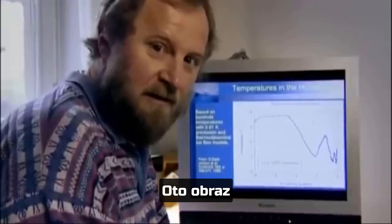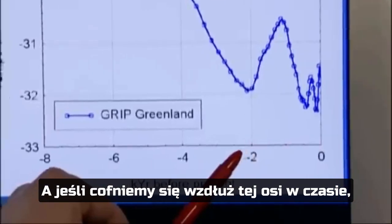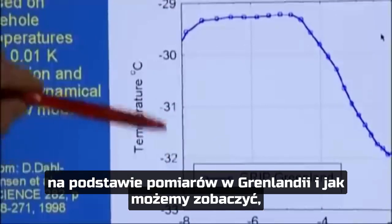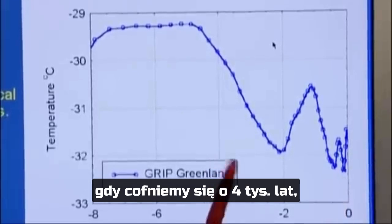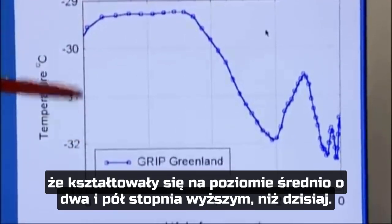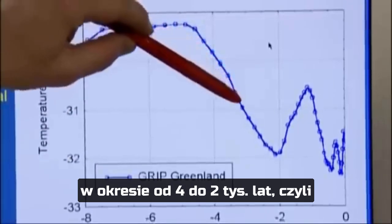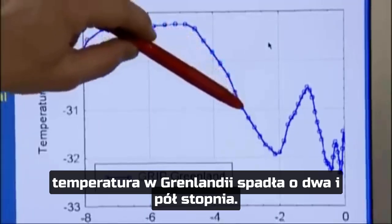Here we have our picture of the temperature reconstructions from Greenland in graphical form. Going back along this axis — back in time — this is the last 8,000 years plotted here. On this axis we have the temperatures at the site in Greenland, and we can see that going back from now about 4,000 years ago, we would have temperatures that were 2.5 degrees warmer on average than today. As we approach our time, we can see that in the period between 4,000 years ago and 2,000 years ago — which is actually the Roman age — the temperatures have been decreasing in Greenland by 2.5 degrees.